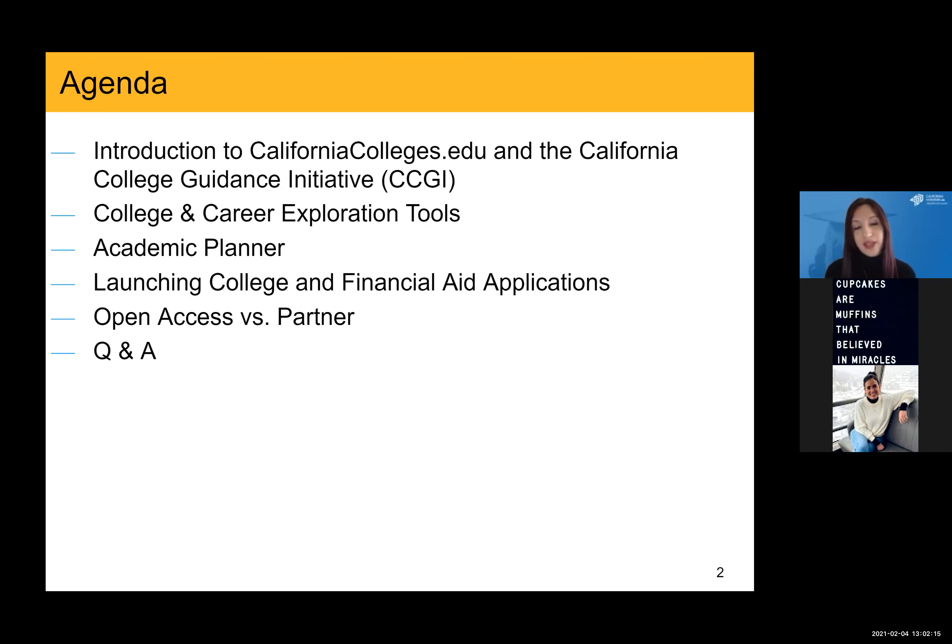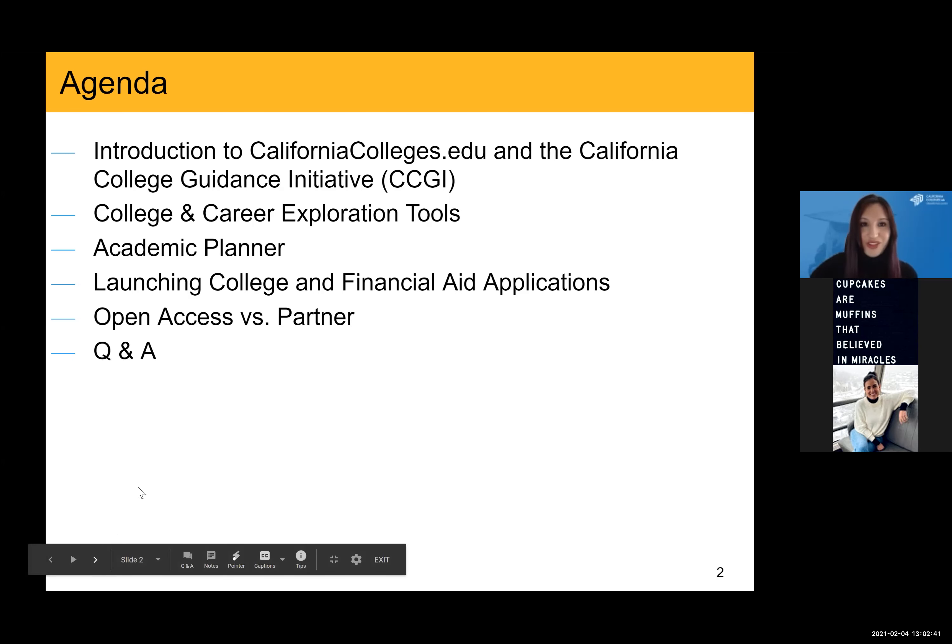This presentation is going to focus on all of the tools, resources, and features that are available for free via open access. However, towards the end of the session, I will talk a little bit about some of the data-informed tools that are available to districts who partner. There will be a Q&A session at the end, as well as pauses sprinkled throughout so you'll have an opportunity to surface questions as they come up.